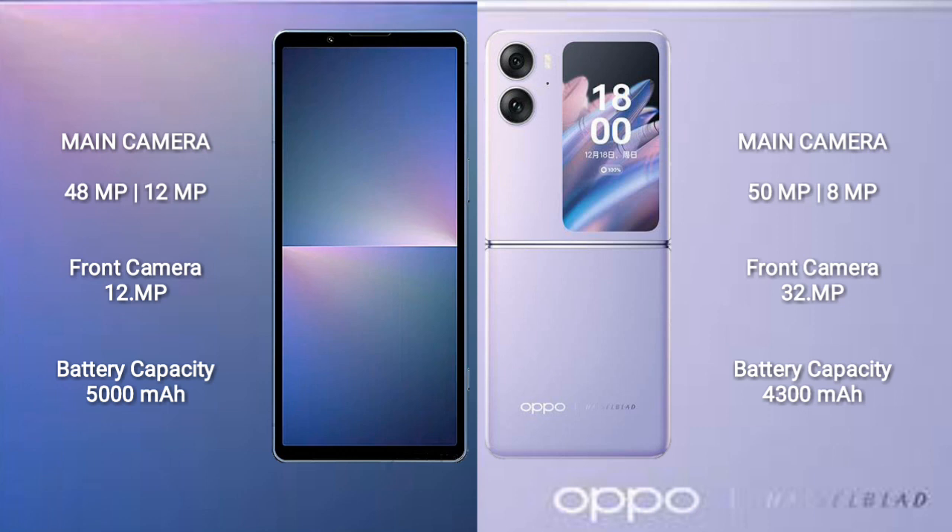The Sony Xperia 5 Mark 5 features a rear dual-camera setup of 48MP plus 12MP, with a 12MP front camera. The Oppo Find N2 Flip features a rear dual-camera setup of 50MP plus 8MP, with a 32MP front camera.